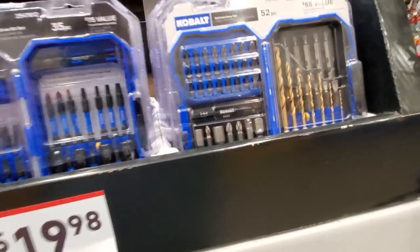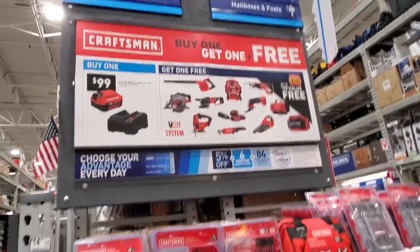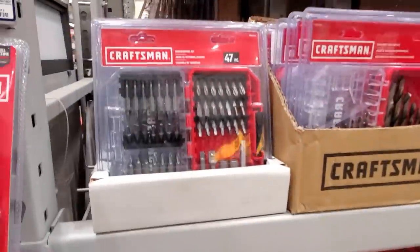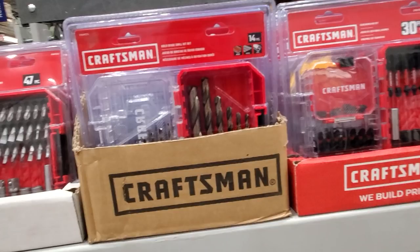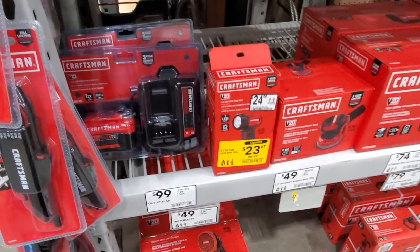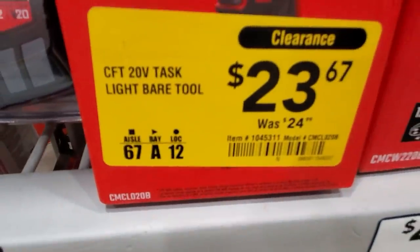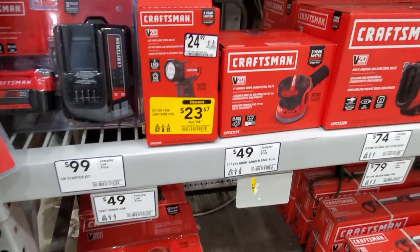The buy one get one free deal: you buy the four amp-hour kit and charger and get one of the tools for free. Options include the jobsite blower, fan, angle grinder, circ saw, reciprocating saw, oscillating tool, sander, ratchet, vacuum, inflator, radial, or jigsaw. This is a really good deal if you can find it — the store only had one. The kit is $99. The light bar tool is $23.67, was $24, so you're saving about a dollar.